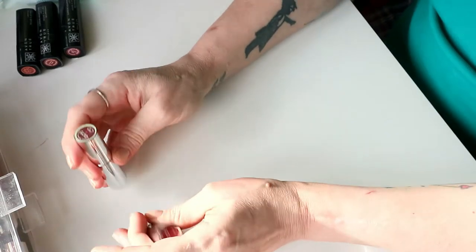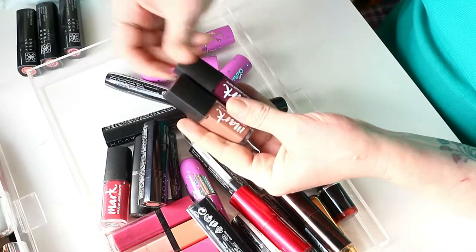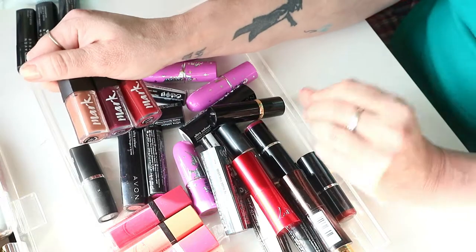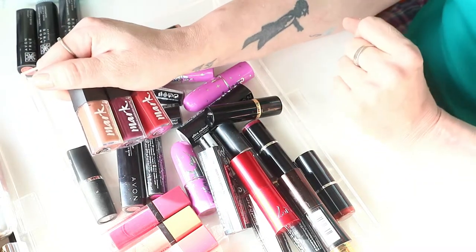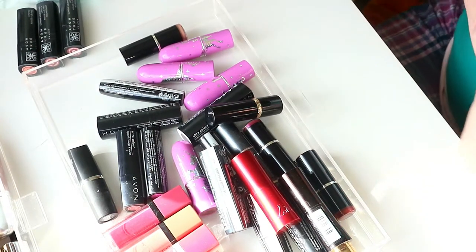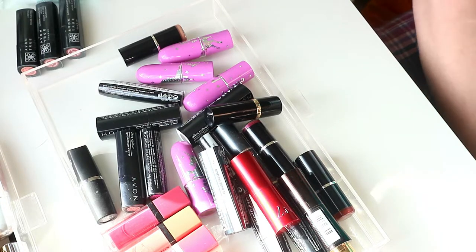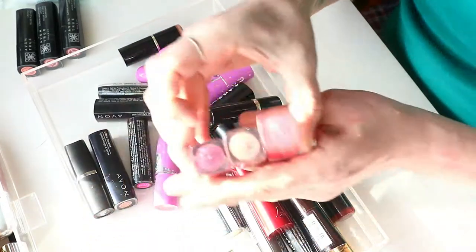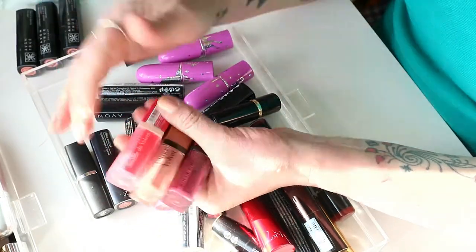For nostalgia reasons that's why I'm keeping it. I'm keeping my Marc ones — these are liquid mattes. These are so comfortable to wear, they stay on your lips really nicely, and they're gorgeous gorgeous colours. I am keeping these. These are the Bonjour ones and again I'm keeping them — I love them.